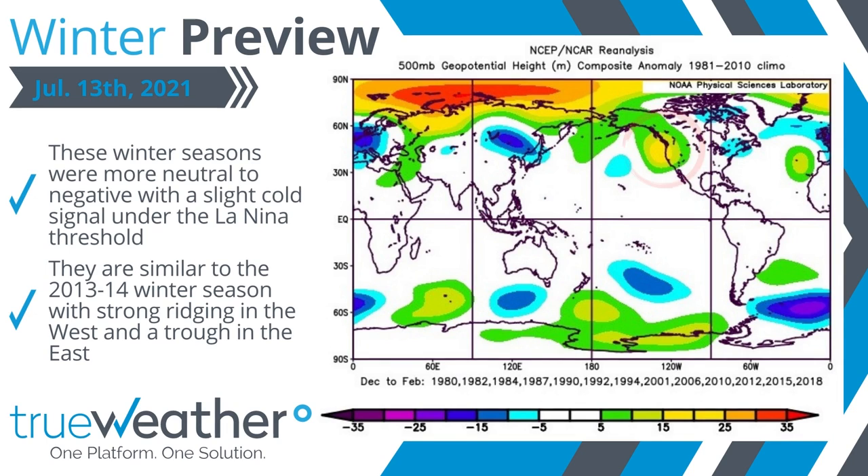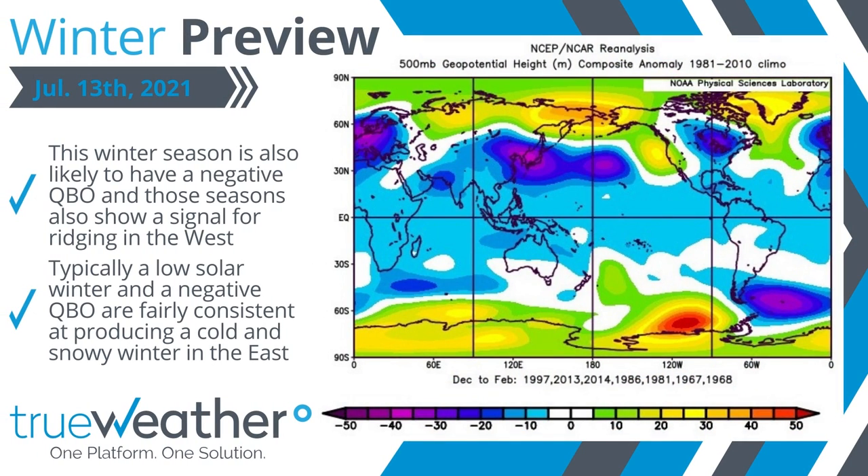During these seasons, strong ridging was present in the west and a trough in the east. Expanding our search a little further, we looked into the QBO, or Quasi-Biennial Oscillation, which is likely to be negative this upcoming winter. During these winters, we also saw signals of a ridge over the western United States. The combination of a low solar winter and a negative QBO do a fairly consistent job of producing a cold and snowy winter in the east, as many of our other signals would suggest.